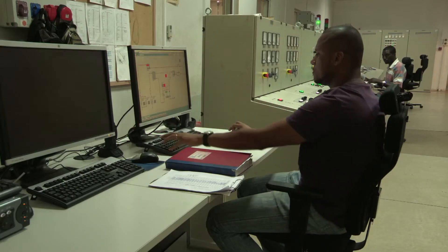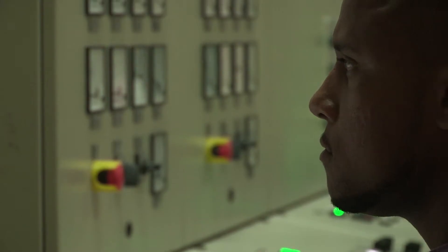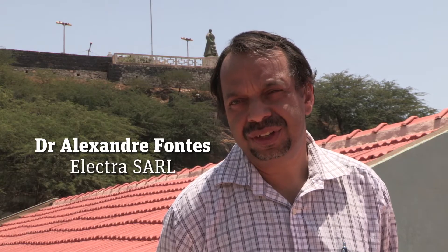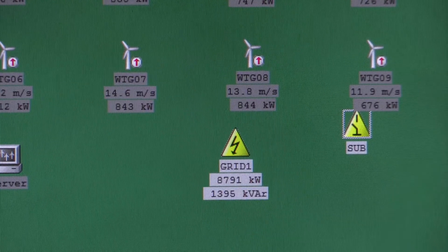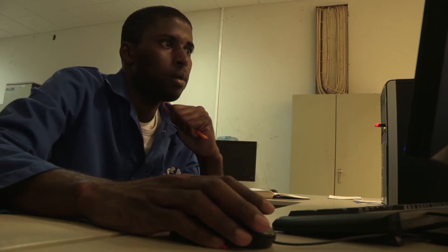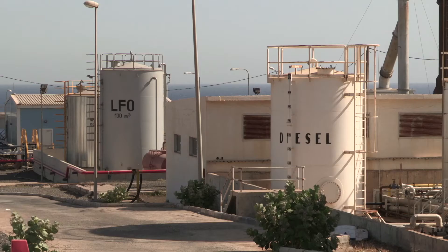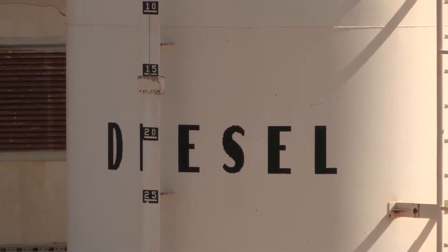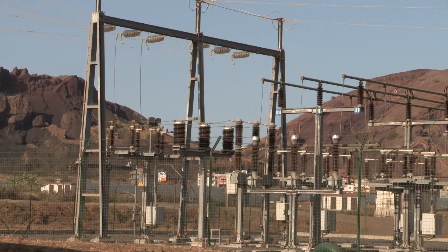Cabiolica sells the wind-generated electricity to the national utility company. Wind power for Electra means three things: first, energy; second, cost; and third, environment. With our experience with Cabiolica, we see that the cost reduced by at least 20%. The project resulted in a significant cut in the amount of fuel used to produce electricity, helping to reduce the country's dependence on imported fossil fuels.